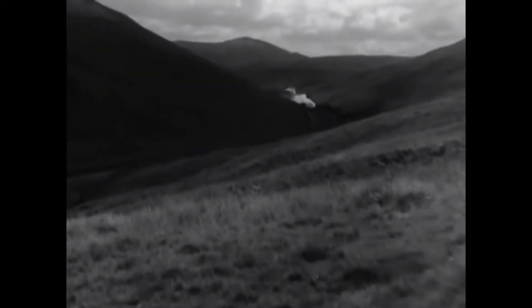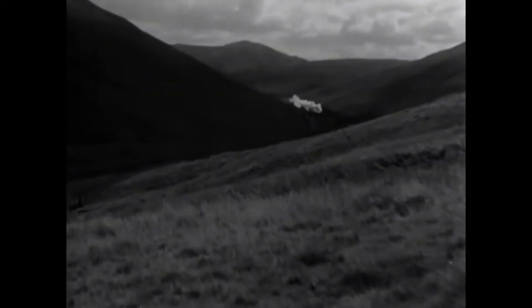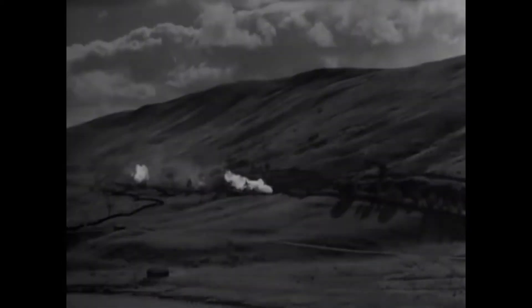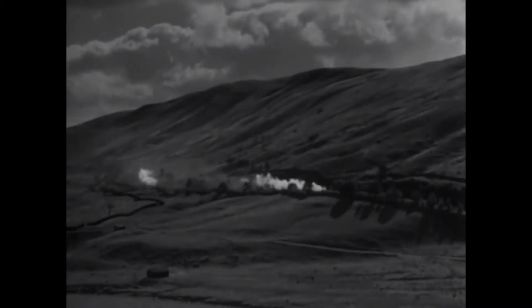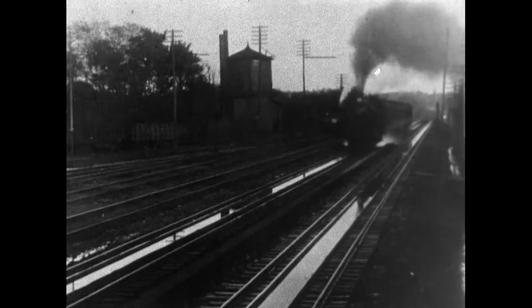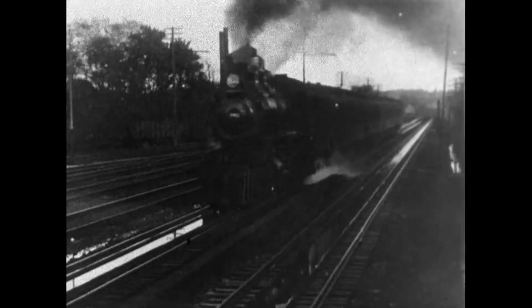Yet it wasn't until the 21st of February, 1804, when the first recorded steam-hauled railway journey took place. Pulled by the Trevithick locomotive, the train made a journey along the 4ft 4-inch tramway from the Pen-y-Darren Ironworks to Merthyr Tydfil in South Wales. Since then, the design of the steam locomotive has been modified in many ways; however, the general structure stayed the same.